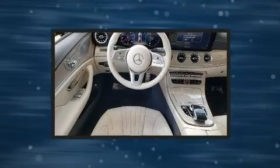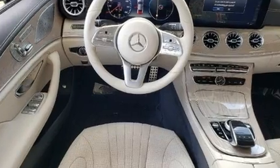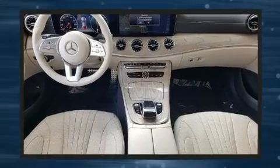It features a three-liter six-cylinder engine. A turbocharger is also included as an economical means of increasing performance.